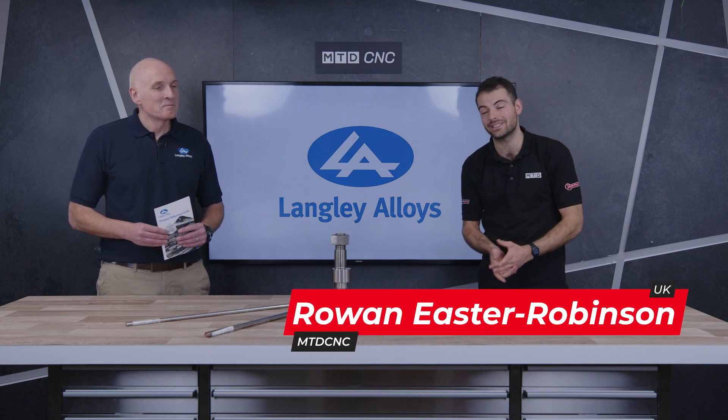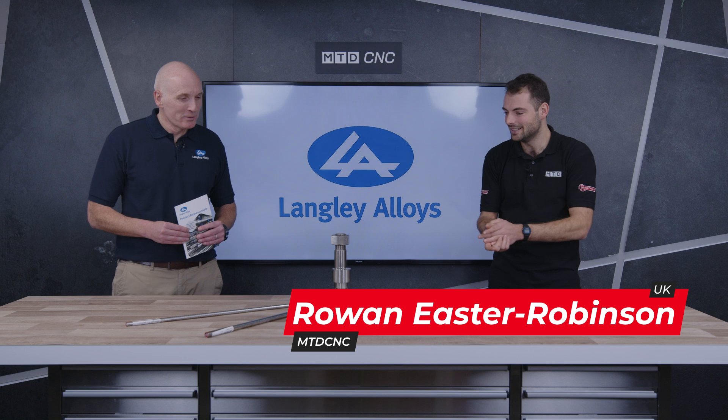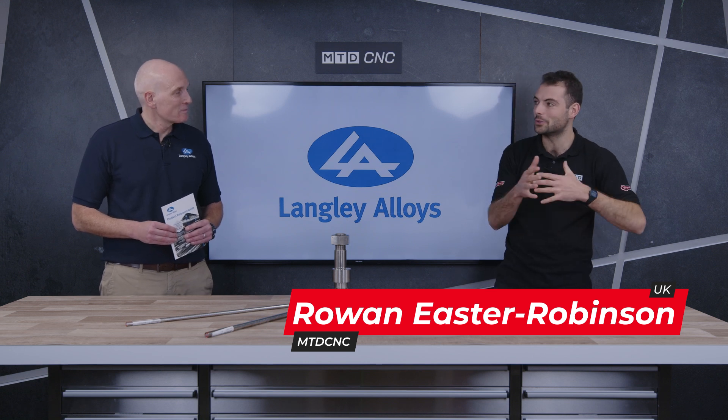Welcome to another technical corner today. We're again here with Rodney from Langley Alloys. Welcome, Rodney. Thank you. We talked about Feralium 255, the first super duplex ever designed and developed by Langley Alloys — actually the first super duplex in the world. But this isn't Feralium; this is another super duplex. What are we talking about today?